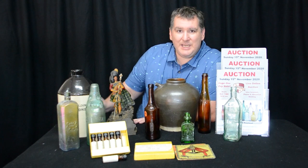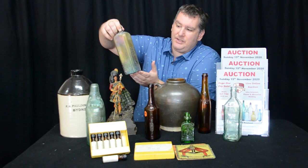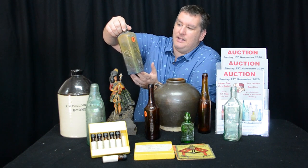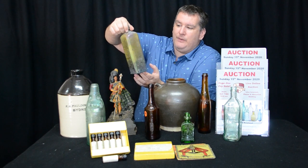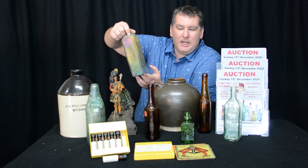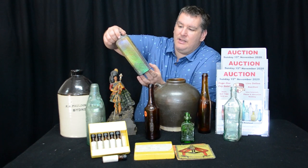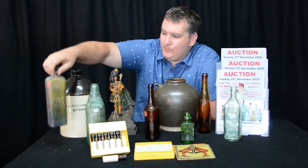Just to take you through a few of these — we've got this wonderful schnapps here. It's got a lovely opalisation on it, beautifully opalised. This happens when the water starts to corrode the glass, essentially, and we commonly call it opalisation in the collecting game. It's a beautiful example.